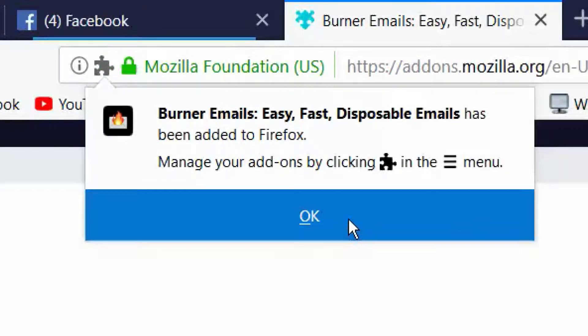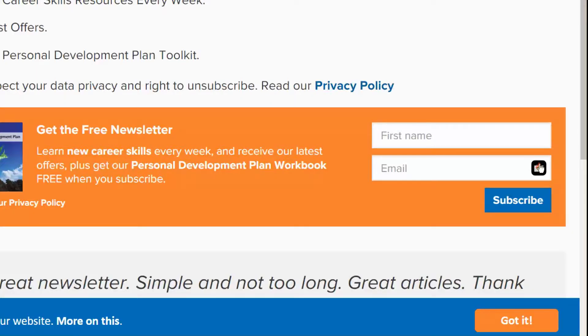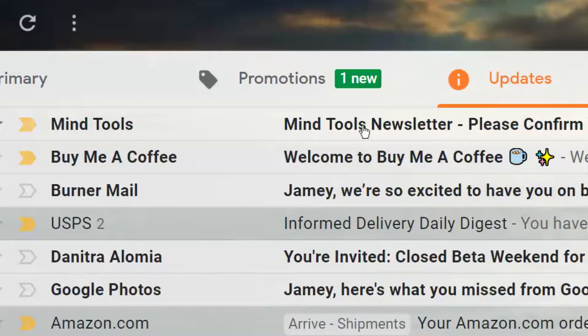Now when you're asked to sign up for something, just look for the flames in the sign-up box — get it? Burner? Click on it and the extension will create an email address for that specific newsletter or site. When the company sends you one of their emails, it goes to the burner email first before getting forwarded on to you. The company or website never gets your primary email address.